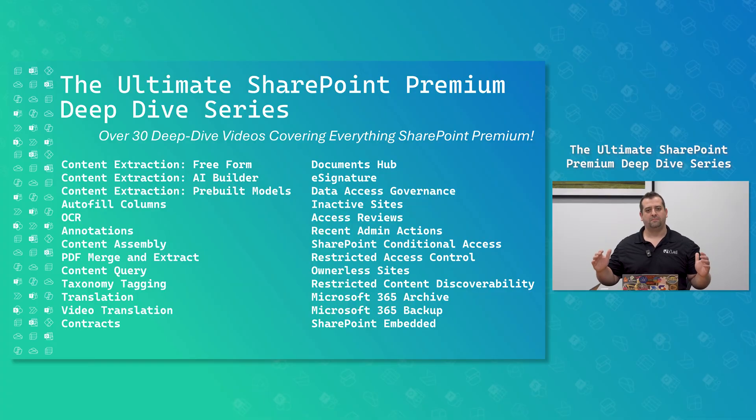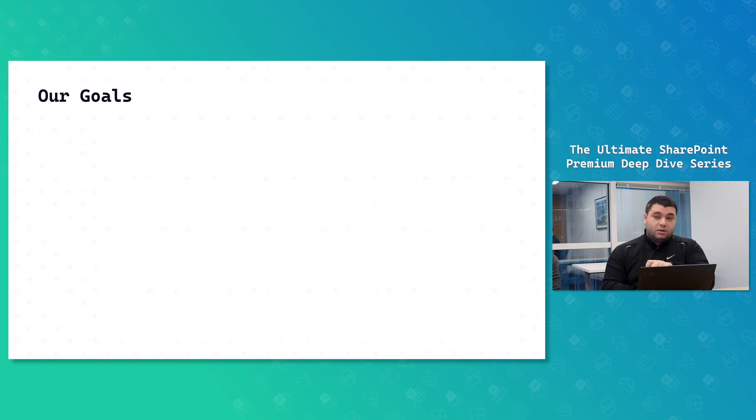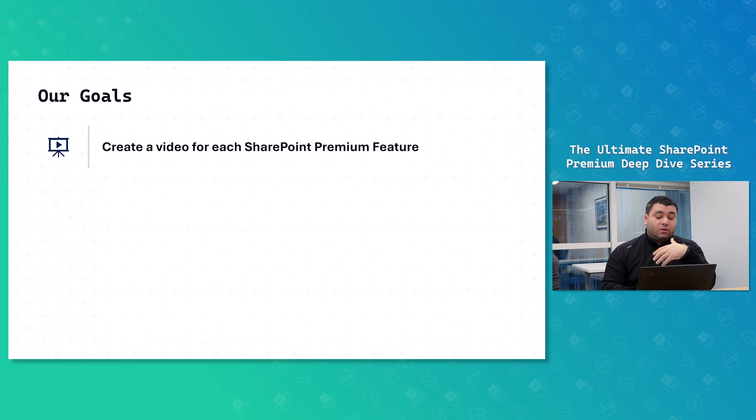Our plan is to build over 30 deep-dive videos covering everything SharePoint Premium. There are so many that I didn't even get a chance to put all of them on a single slide. In terms of goals for the series, we want to make sure that everyone using the Microsoft 365 ecosystem understands what SharePoint Premium is and how they can get all the benefits of its features. The whole idea is to show you how things are working — or not working — so that after watching, you have a great understanding of the artifacts in SharePoint Premium.